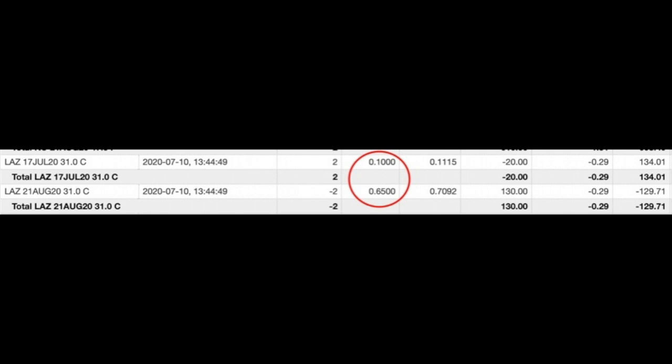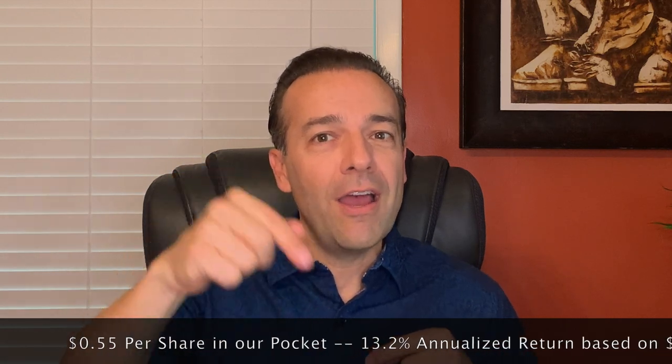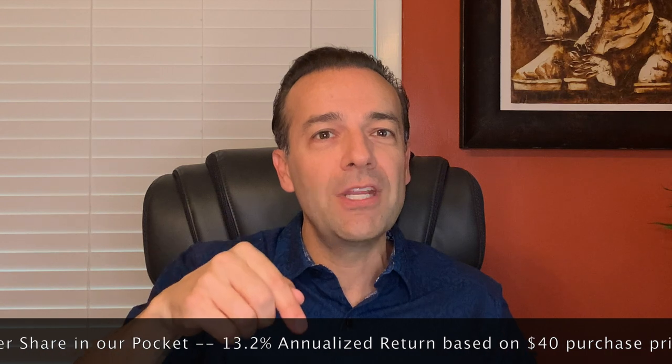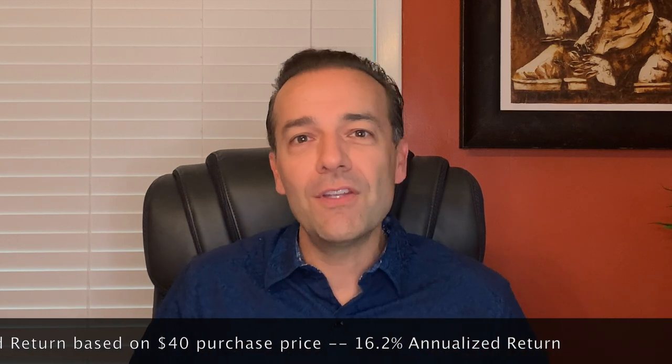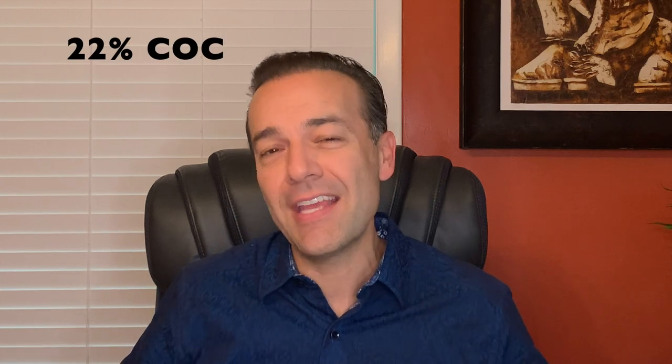We already rolled the $31 strike short calls from July to August. We bought to close the July $31 calls for $0.10 and sold the August $31 calls for $0.65 per share. So the net cash in our pocket was $0.55 per share. If you calculate this return based on our initial price of $40 per share, this $0.55 gives us a 13.2% annualized cash on cash return. But since our cost basis is $32.63 per share, this $0.55 actually equals a 16.2% annualized cash on cash return. And that doesn't even account for the dividend. If you add the 16.2% to the 5.8% dividend, our return on the stock is 22% cash on cash.